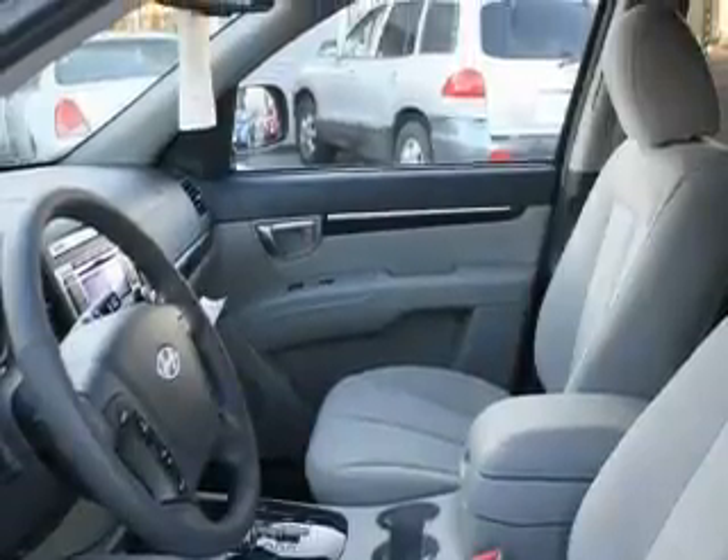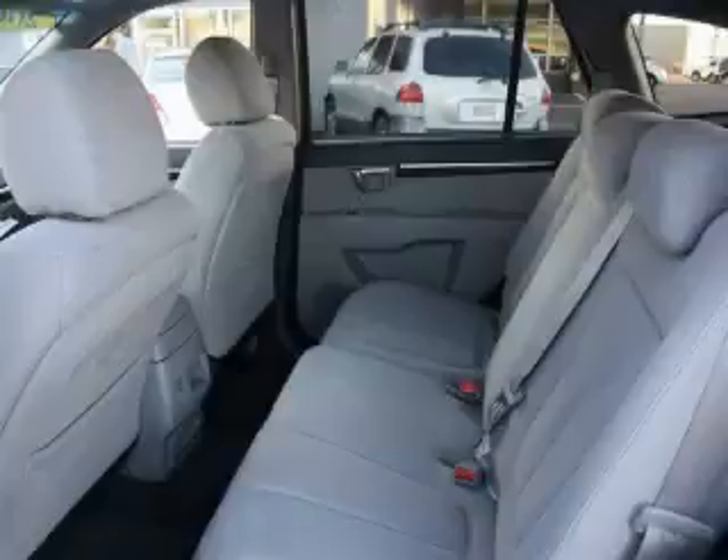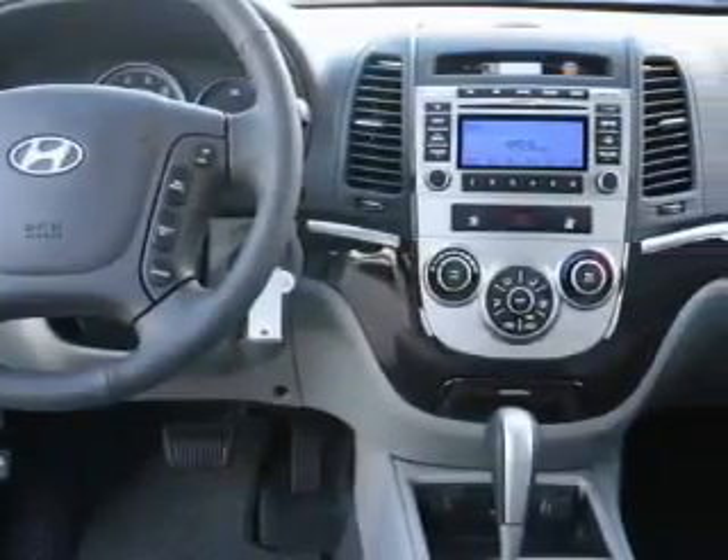The solid six-cylinder engine, connected to a smooth shifting automatic transmission, is both responsive and well-controlled. This crossover won't last long at this price. Call and arrange a test drive now.